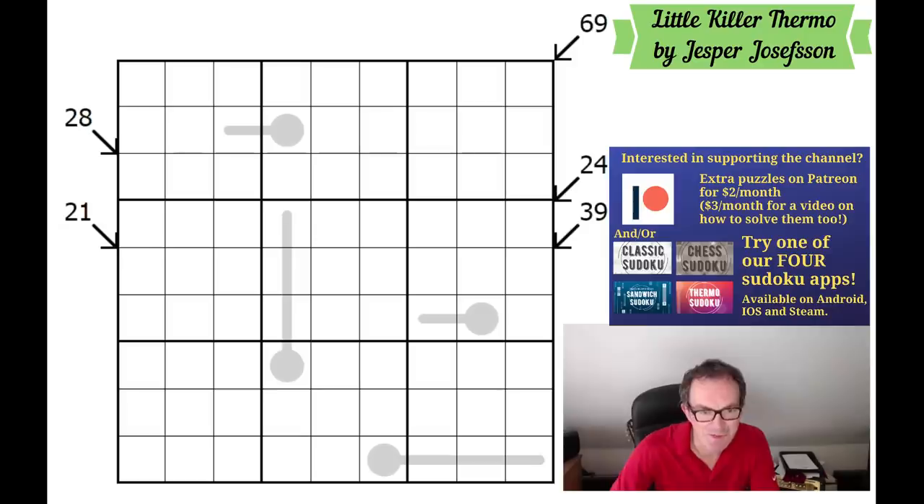Hello, welcome to Wednesday's edition of Cracking the Cryptic. On screen we have another puzzle by Jesper Josefsson. I did a puzzle of his a couple of days ago on the channel, and he wrote to thank me for that video, and also to ask if we could cover this puzzle, which he says is his best puzzle ever. It has appeared on Logic Masters Germany a while back, and it has a 5 star out of 5 difficulty rating, which may be why we didn't cover it.